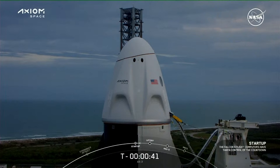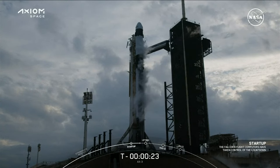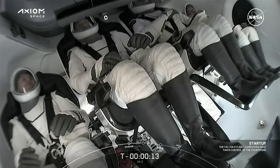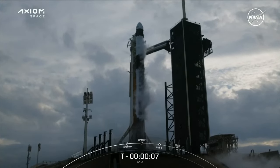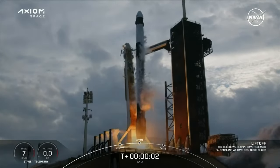Dragon, SpaceX — go for launch. There's confirmation from our flight director — go for launch. We are go for launch. T-minus 30 seconds. T-minus 15. 10, 9, 8, 7, 6, 5, 4, 3, 2, 1 — ignition! Engine full power — and let's go! Go Axiom 3!